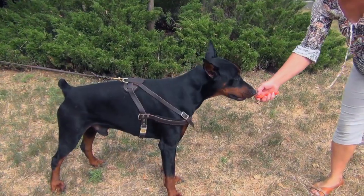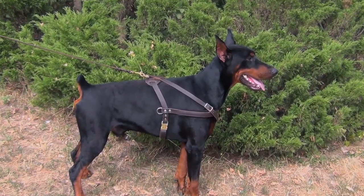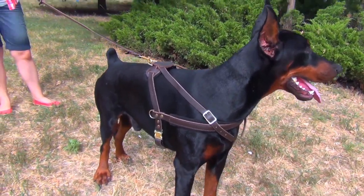He also likes to wear this harness as it doesn't restrict his moves. The product is made of full grain genuine leather and padded with soft material to prevent rubbing and irritation.